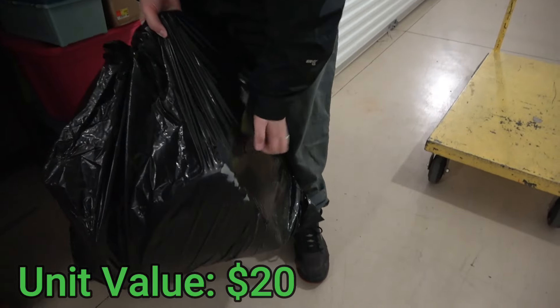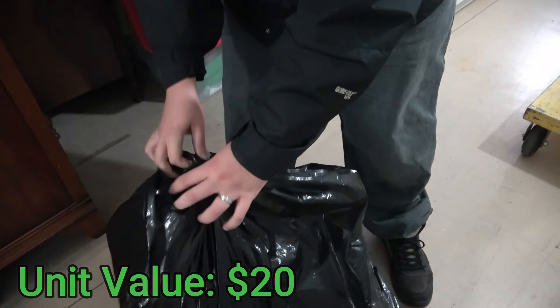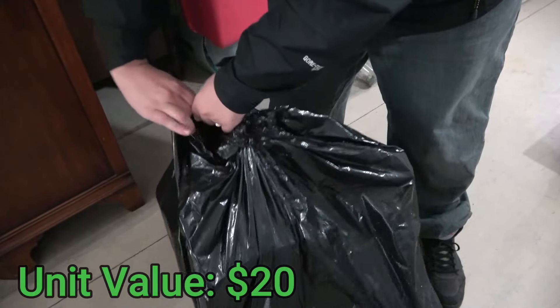Okay, this one's not clothes. Let's see what's in here though. I'm going to have to rip it — it's a strong trash bag.